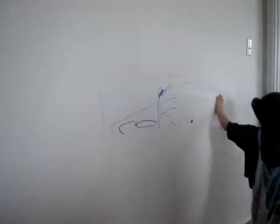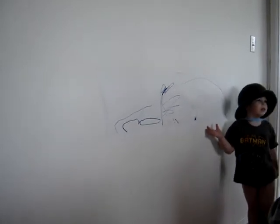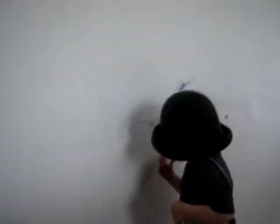Now I need you to back up a little bit so that we can all see your cape. Show us your cape. Recognize that cape, anyone? And the hat, of course, you recognize.